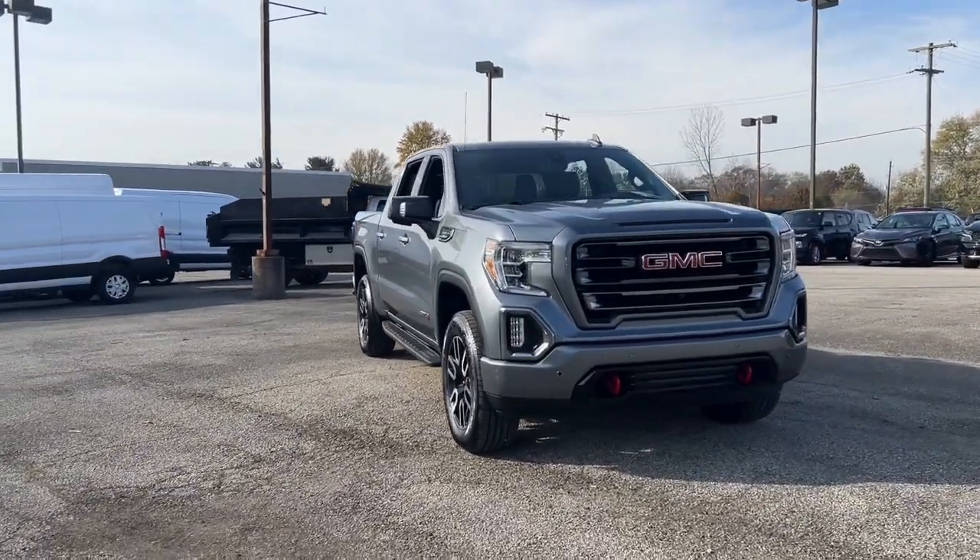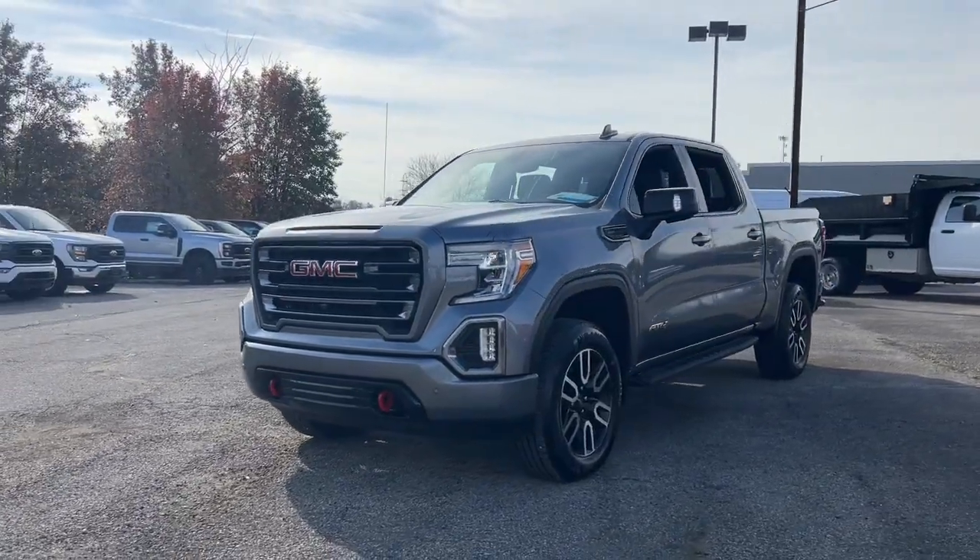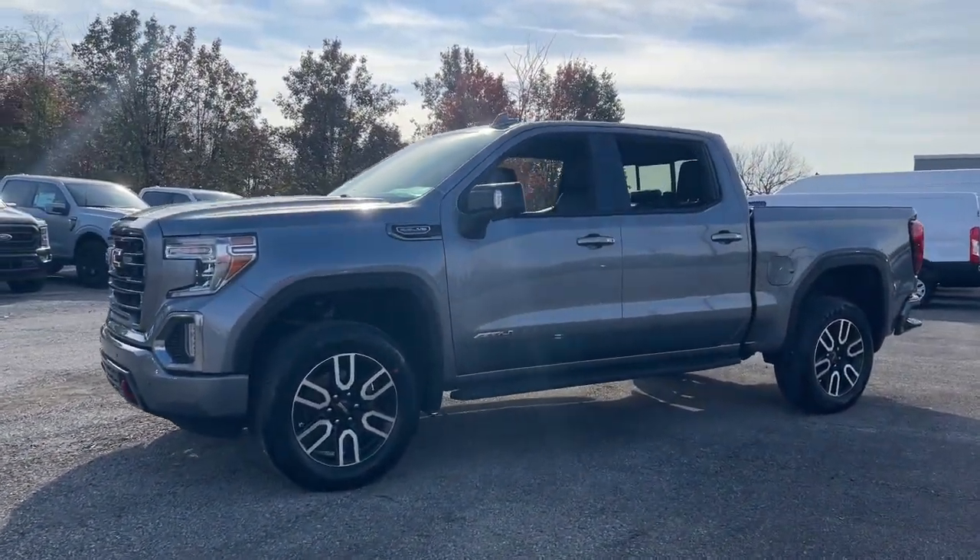Introducing the 2021 GMC Sierra. With less than 25,000 miles on the odometer, this vehicle provides excellent value.